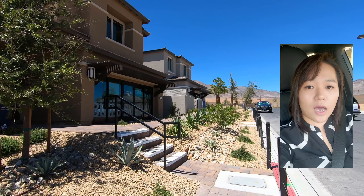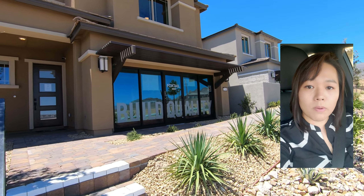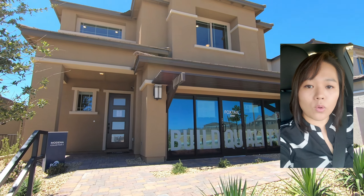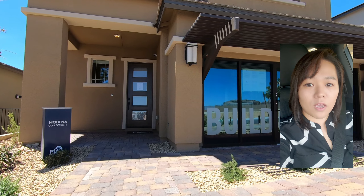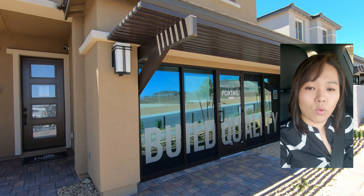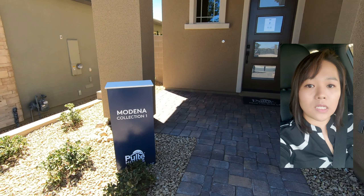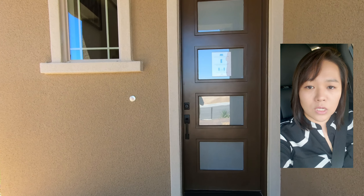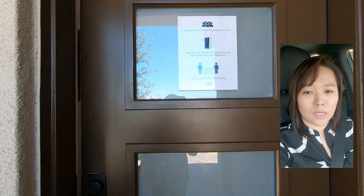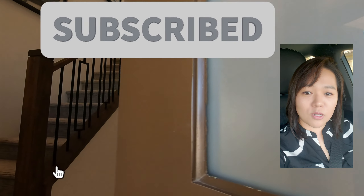Last week's video I gave you a tour of a single-story home. This is two-story, very similar in sizes. There are total six floor plans so I do have a lot more videos coming for this particular community. I'm working on making a blog to have all these detail information so you can click it and review all the information you need if you're interested in this community. So let's get started! Let me show you the house and I'm going to explain some more details.